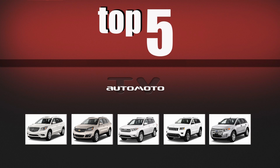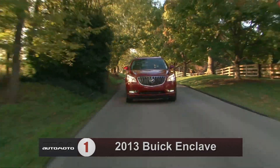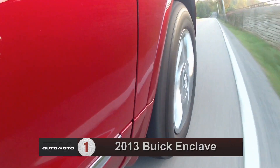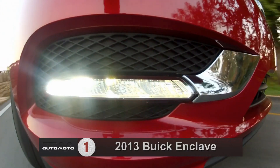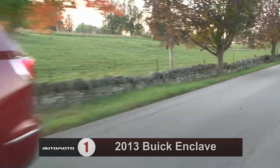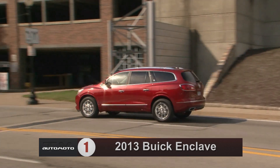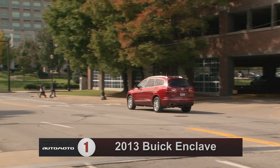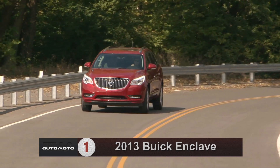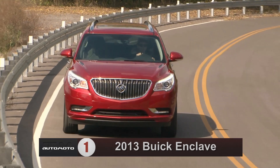Number one on the USA market is the Buick Enclave. Test drivers say the 2013 Buick Enclave brings a comfortable, upscale feel to the midsize crossover segment, with a large cargo hold, well-designed interior, and smooth ride. It comes with a 3.6-liter V6 engine producing 288 horsepower, and while test drivers think the engine could use a bit more power, they are pleased with the standard six-speed automatic transmission, which shifts smoothly.